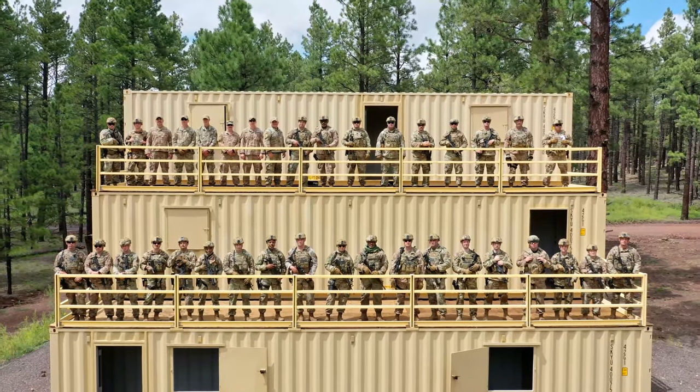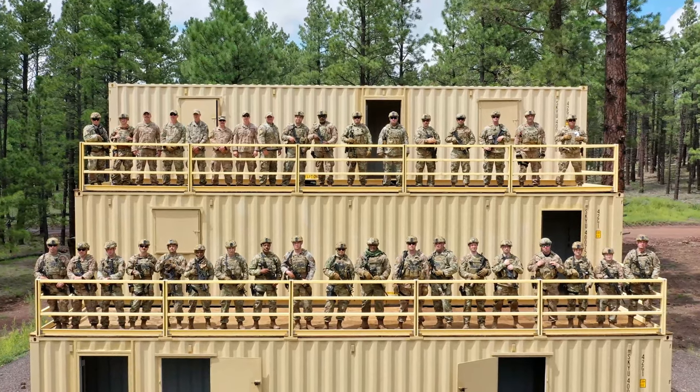Reporting from Camp Navajo Military Base in Belmont, Arizona, I'm Tech Sergeant Anthony Reynolds.